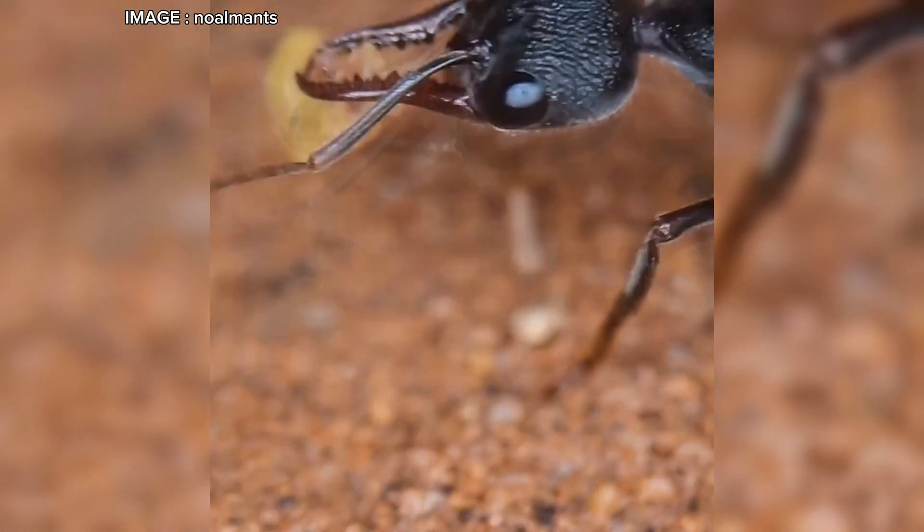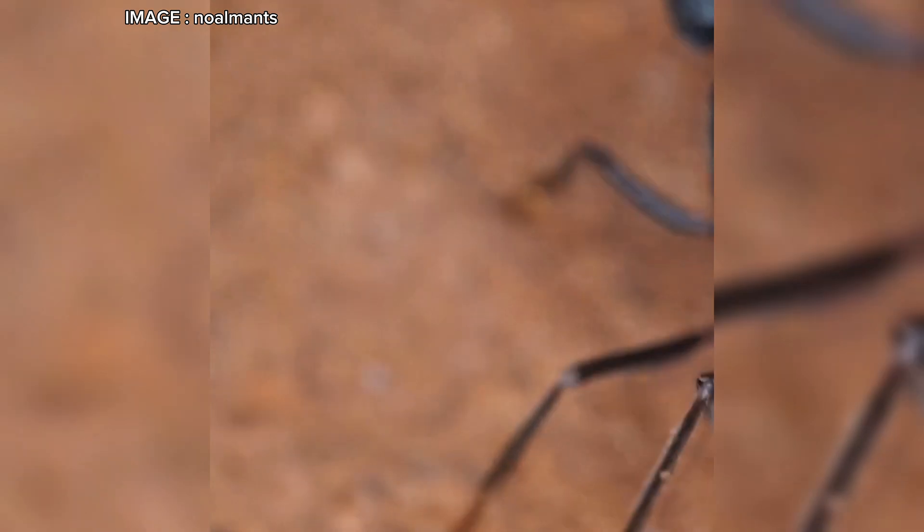Finally, let's talk difficulty. Myrmecia piriformis is one of the hardest ant species to keep — it's expensive, rare to acquire, and founding a colony is a true test of patience. It is absolutely not recommended for beginners, minors, or people with allergies, asthma, or pregnancy. There is a real risk to both humans and pets.